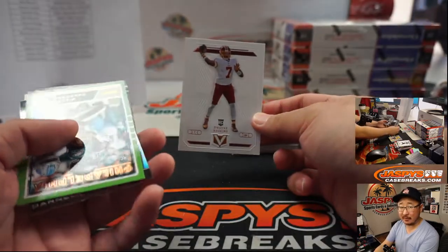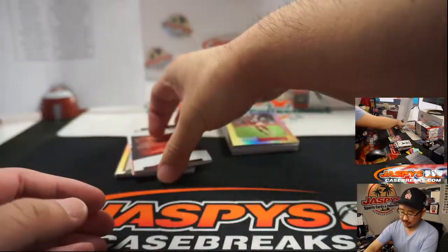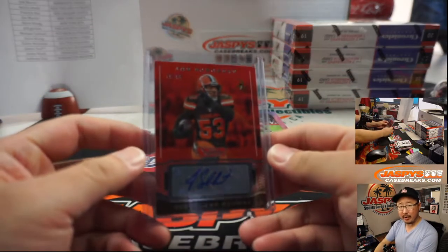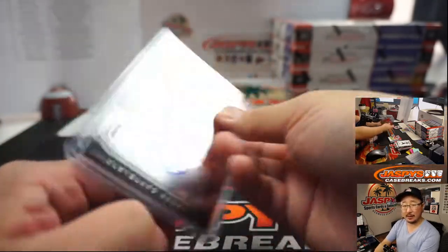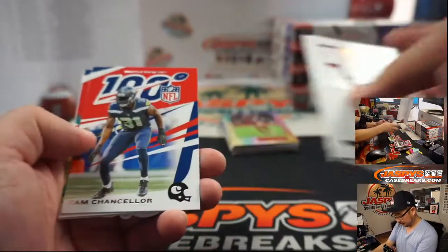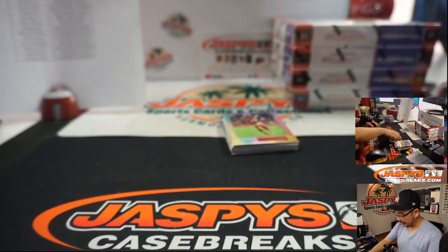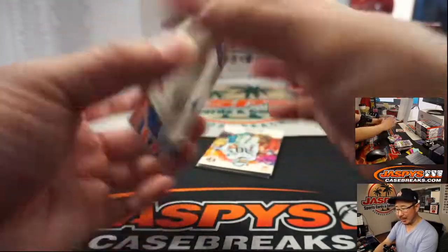Dwayne Haskins drops back for the Blossoms, puts it up in the air — what a catch by Terry McLaurin! Touchdown, Blossoms! 79 out of 99, Joe Schobert for the Browns. Carson Wentz. I would just like the Washington Redskins name to be something historic, something tied to the city. That's why I keep going back to Senators.